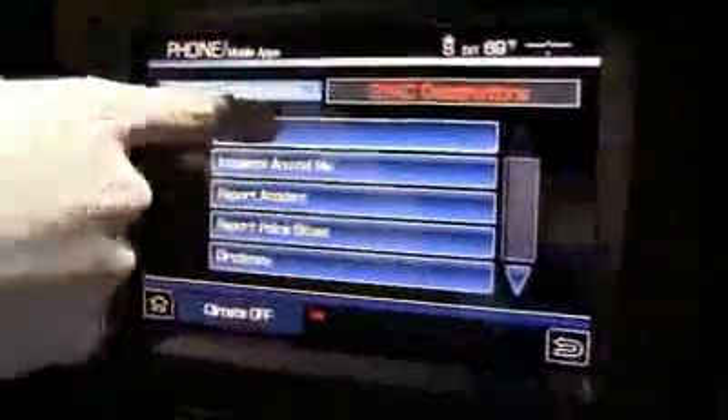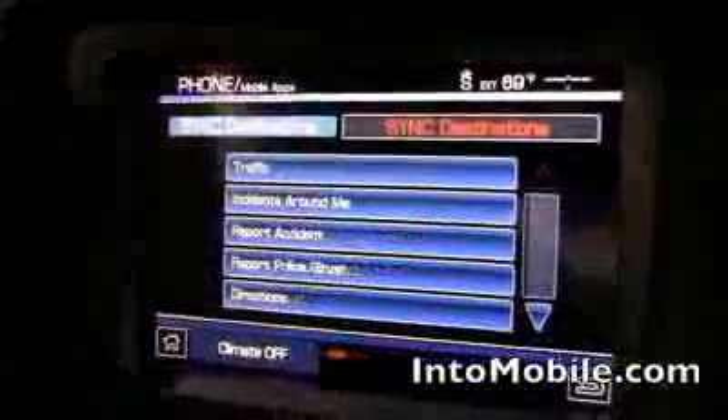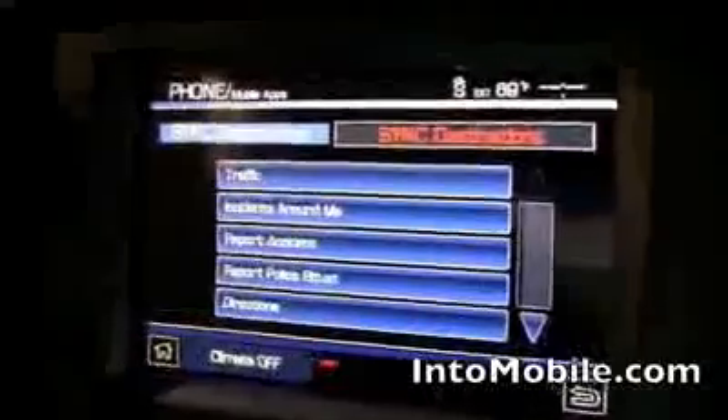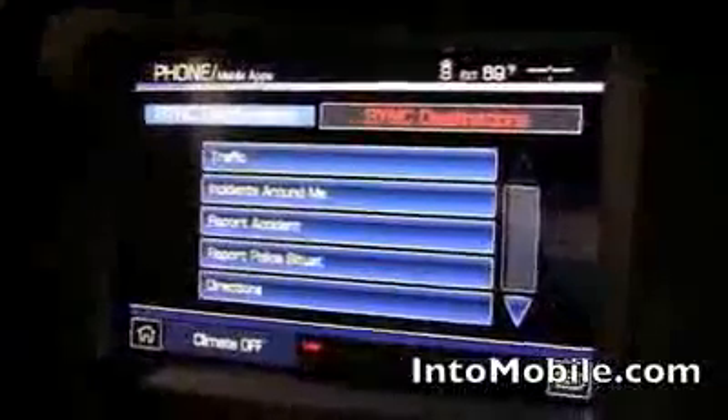These are some of the options — you can tap them on our touch screen. Save points on this app represent points that you know, like work, home, your friend's house, that you can pull up in the vehicle via voice and get traffic and information to them.